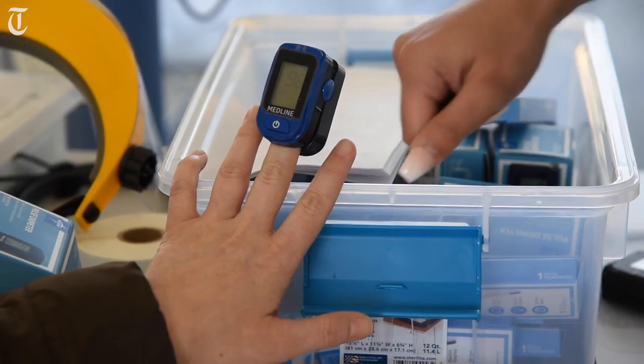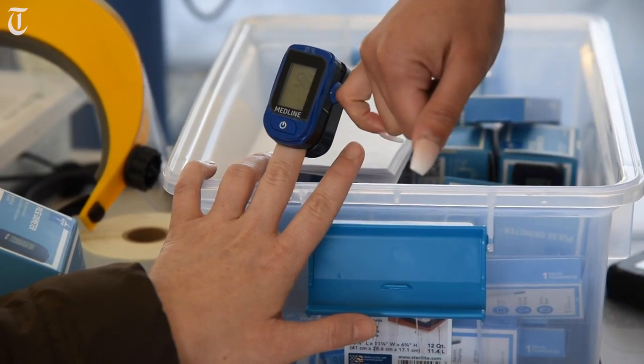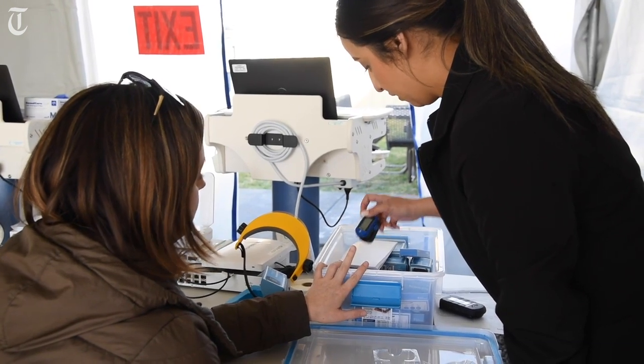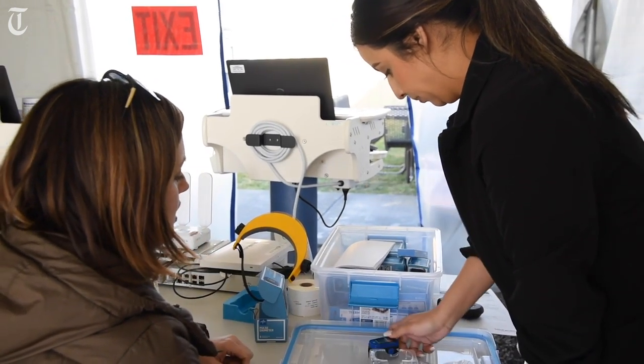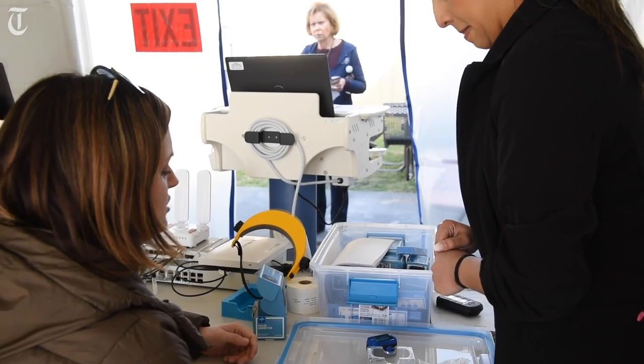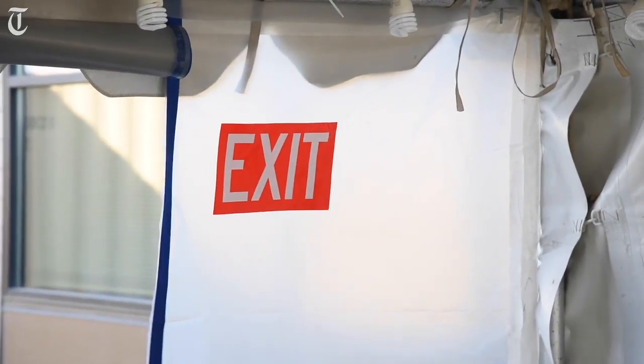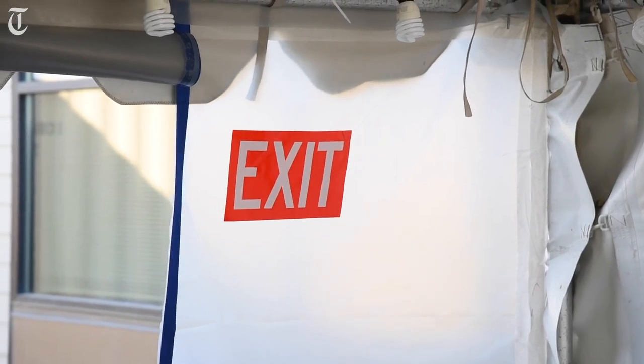We want to make sure those patients are evaluated and treated in the right settings and the right areas. This allows us to triage those patients and disseminate them to the right location, and try to keep them away from the general public if they are symptomatic of the issues we're trying to avoid.